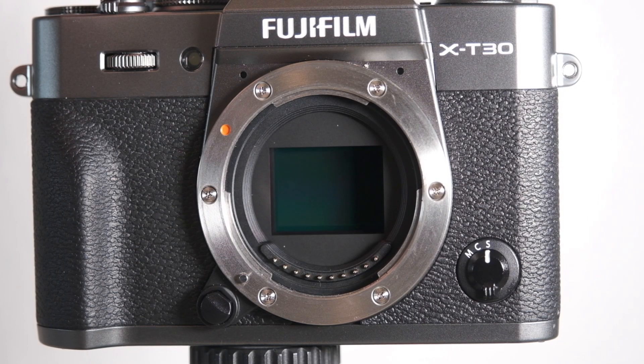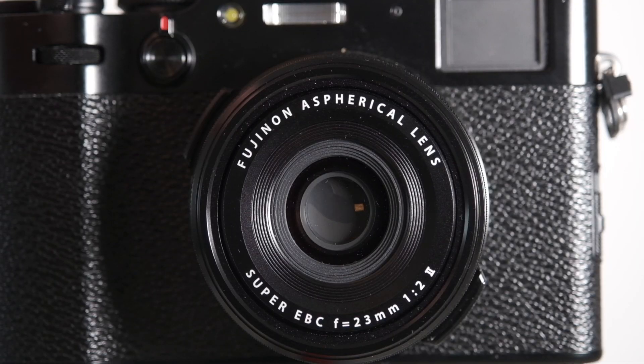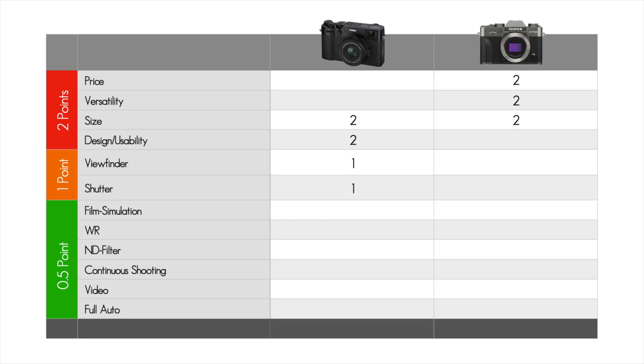The shutters of both cameras differ fundamentally. While we have the usual focal plane shutter in the XT30, the X100V has a leaf shutter. The focal plane shutter works like a gate and sits in front of the sensor, while the leaf shutter of the X100V is located inside the lens. The leaf shutter has a few advantages: it is faster, almost silent, flash synchronization works all the way up to the maximum shutter speed, and there are no rolling shutter issues. The one disadvantage I personally see is that I don't get any tangible mechanical reaction from the camera when I press the shutter button. But the advantages of leaf shutters outweigh it, so one point again for the X100V.